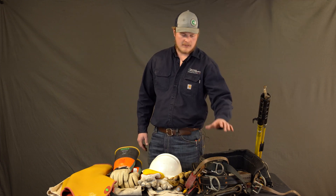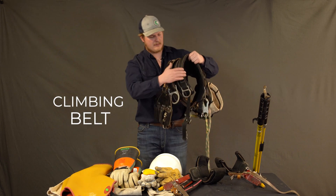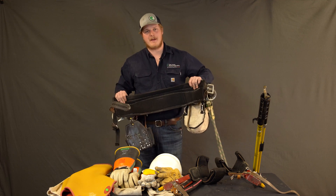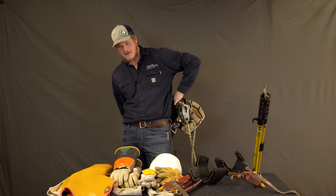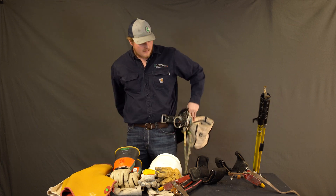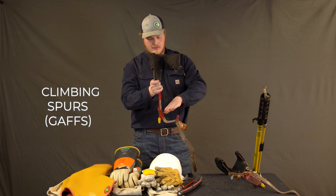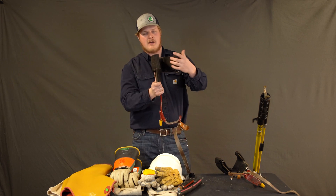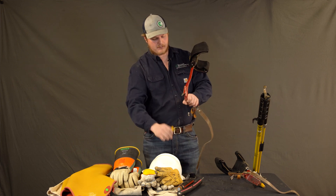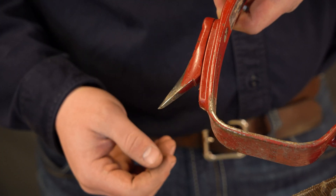And we have our climbing gear here. This is my belt — it's a lot thicker than the belt you use to hold up your pants. It has to carry all your body weight and strap you to the pole. And these are the gaffs: you put your foot here and then strap them around your leg. The gaffs have big sharp spikes that dig into the wood of the pole so you can climb up just like a ladder.